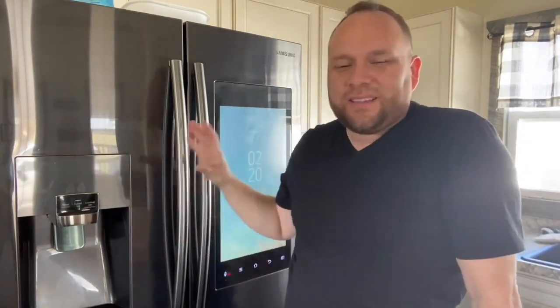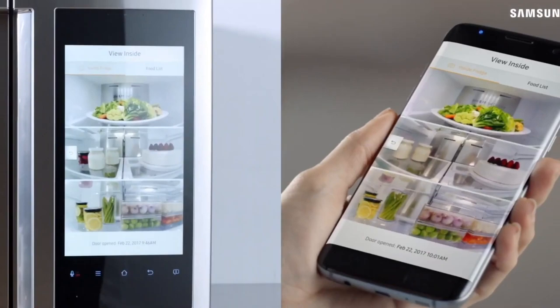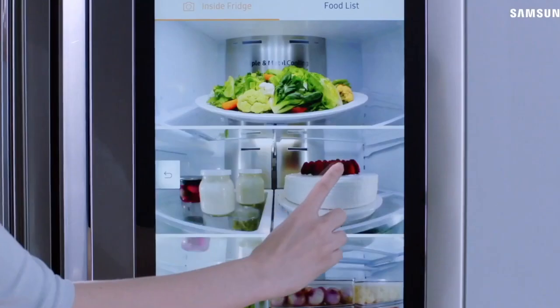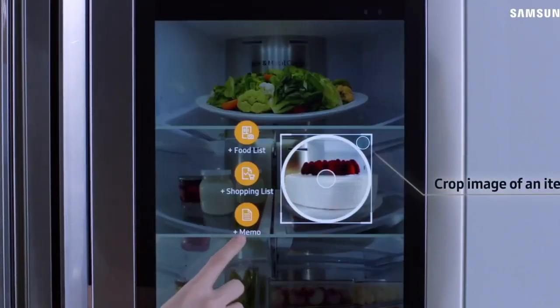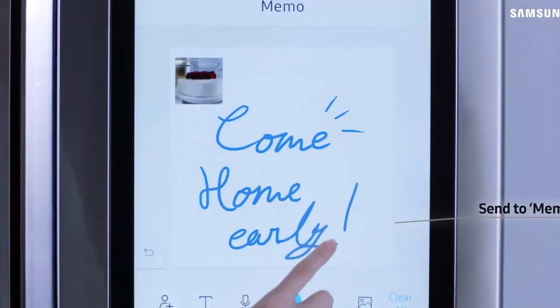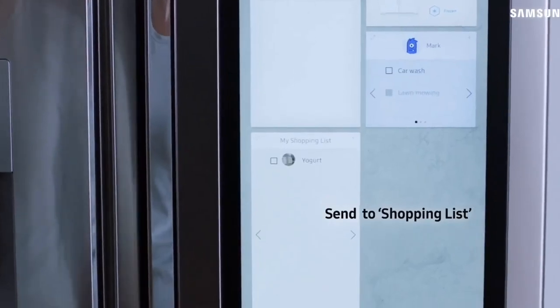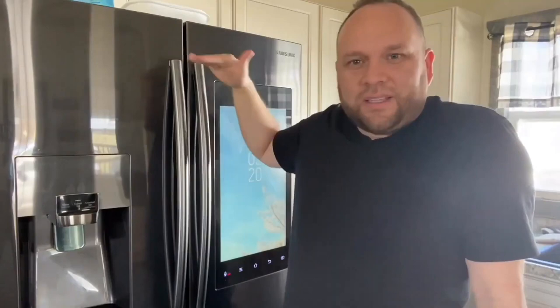One of the cool features about this refrigerator is that you can view what's inside your fridge when you're not even at home. Maybe you're out doing your grocery shopping and you want to remember if you have milk — you can get on your phone and use the SmartThings app. It'll show you three pictures from three cameras showing the top, the middle, and the bottom so you can see what you're maybe missing in your grocery shopping.